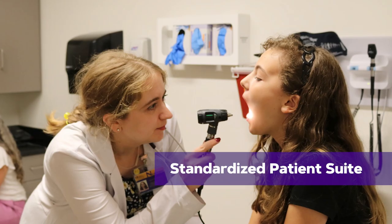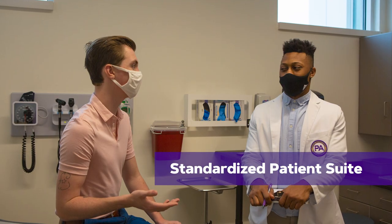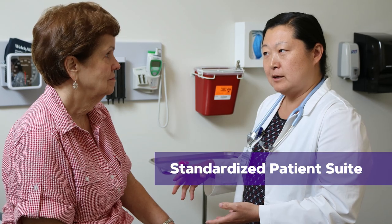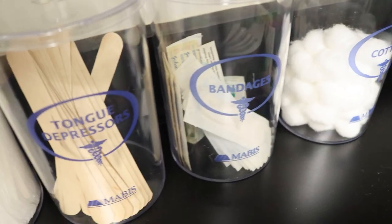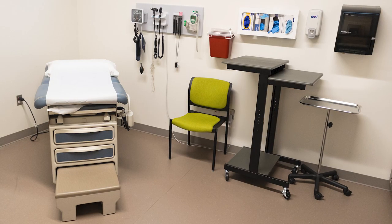Along with the simulation lab, students also have access to the standardized patient suite. In standardized patients, actors are given medical roles to allow students to gain practice with assessment and diagnosis. This suite has four exam rooms that replicate the typical primary care practice setting.